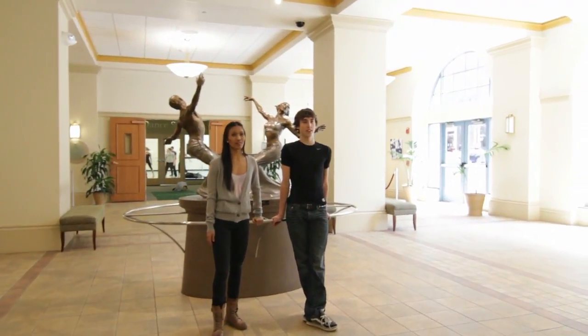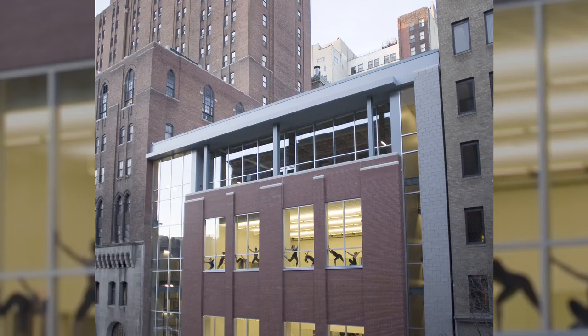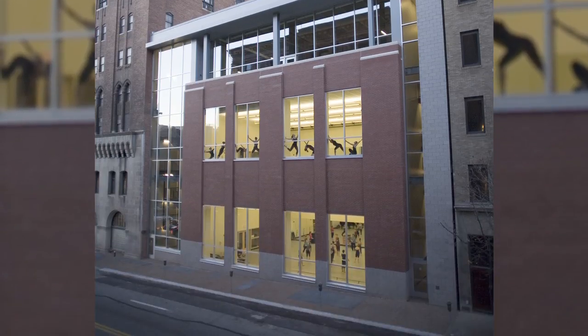Hi, I'm Vanessa Ginto and I'm from Toronto, Ontario. And I'm Chris Collins and I'm from Rochester, New York. We're both freshmen studying dance here at Point Park University.